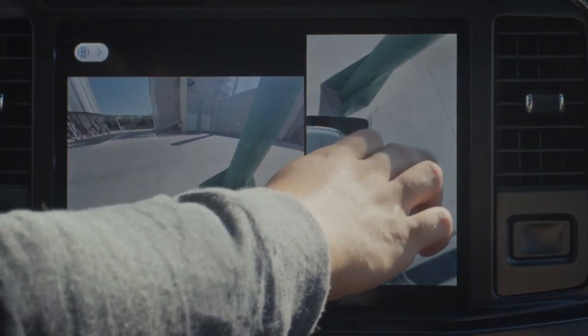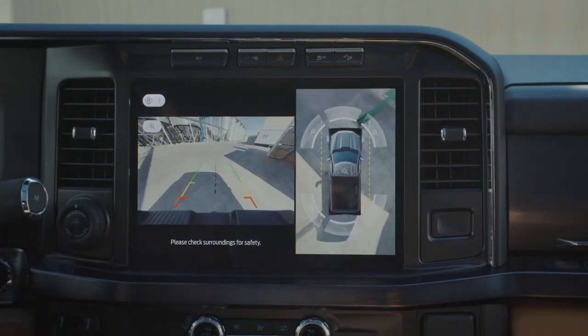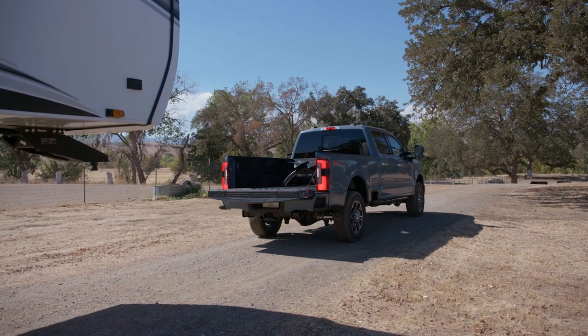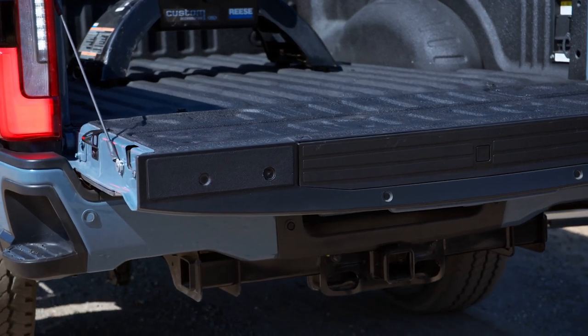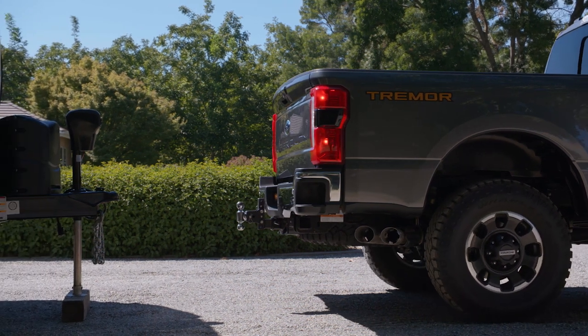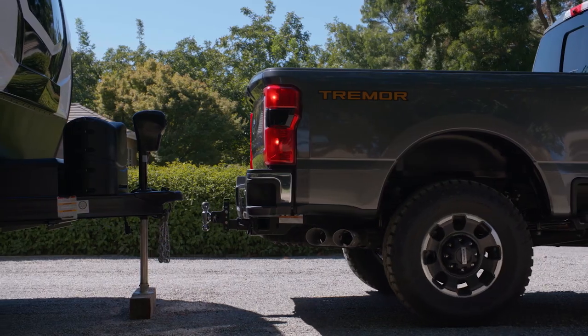Towing takes a big step forward, with top-tier Super Duties adding additional cameras and proximity sensors to the top of the tailgate. They're useless when the bed is closed, but when opened for towing a fifth wheel or gooseneck trailer, they give drivers the visibility they need when reversing. And if you can't be bothered to steer, Pro Trailer Hitch Assist evolves on Pro Trailer Backup Assist and will automatically steer the truck into position to attach the trailer.